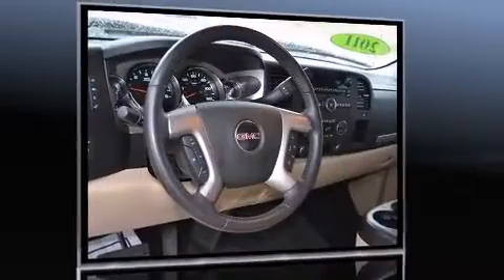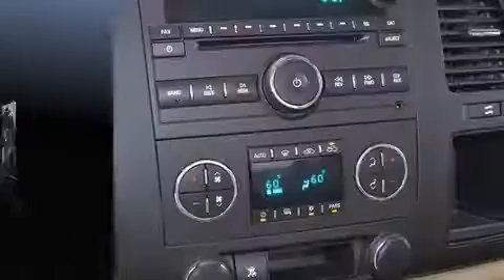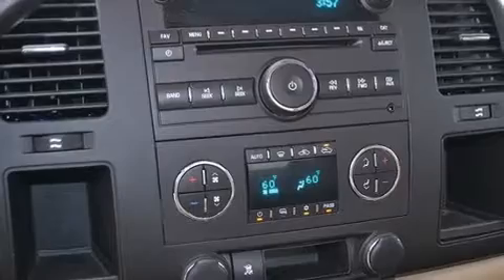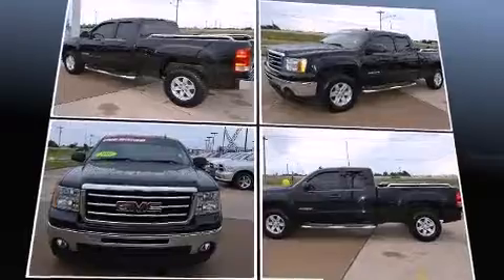Comfort and convenience were prioritized within, evidenced by amenities such as delay off headlights, one-touch window functionality, variably intermittent wipers, a rear step bumper, and air conditioning.